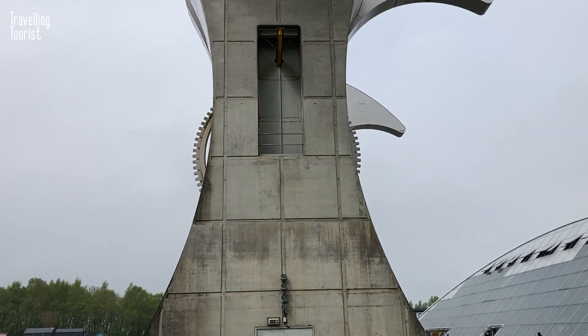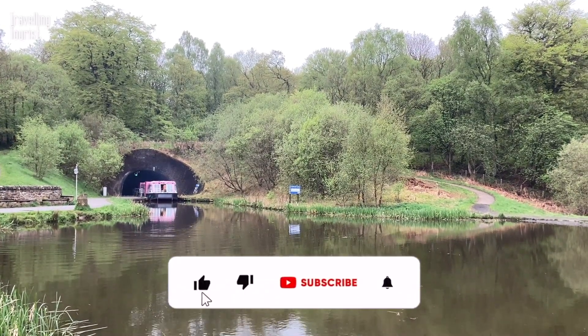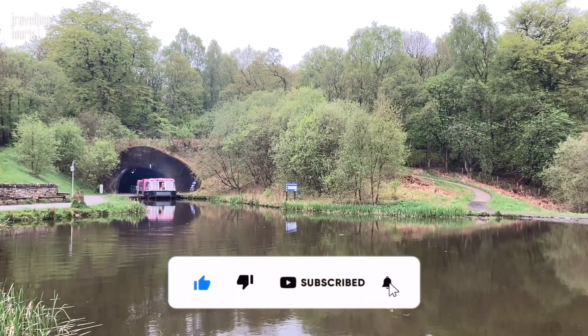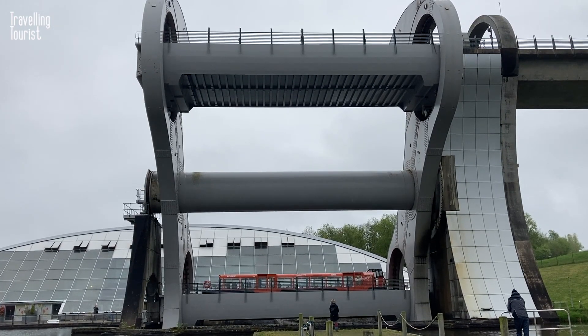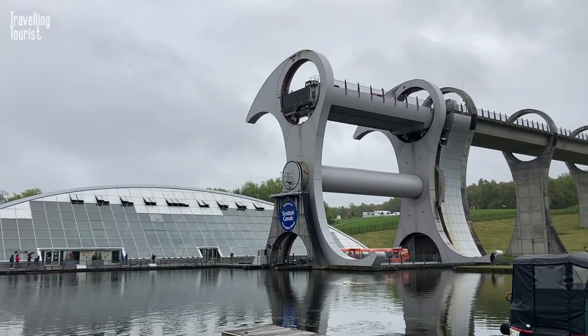Thank you for watching this video and I hope you enjoyed it. Please give it a thumbs up as this really helps this channel grow, and you can subscribe to enjoy more videos like this. Goodbye, and I'll see you on the next video.